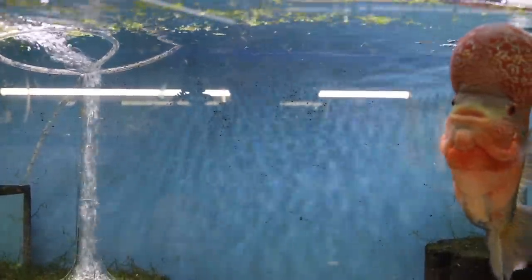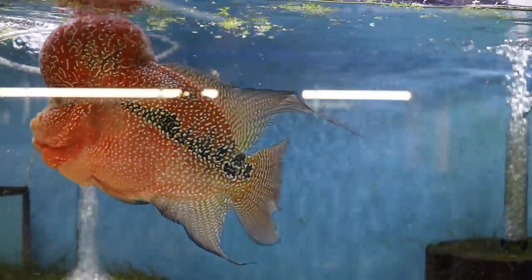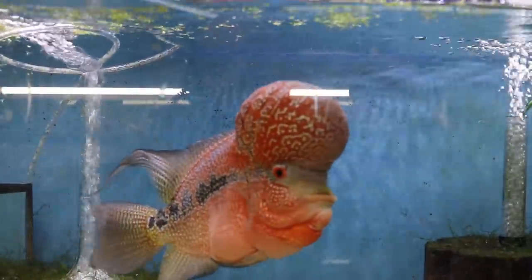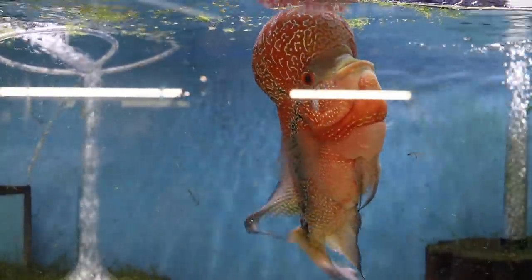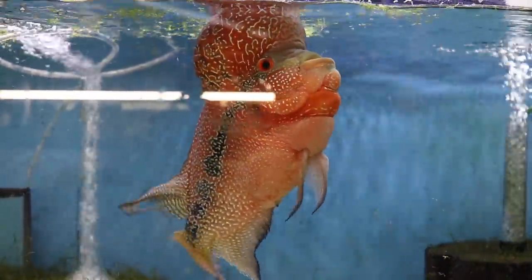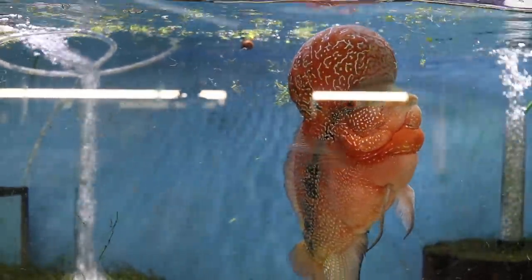Alright fishy folks, there's Chewy — my super red dragon flowerhorn and his ginormous kok. He's doing well. Let me see if I can get him eating this snail. It's only going to happen once — get ready, watch quickly. He missed! His kok got in the way — now he doesn't know where the snail is.